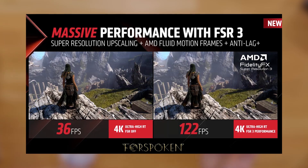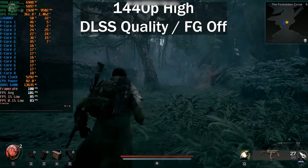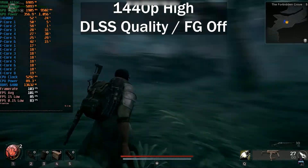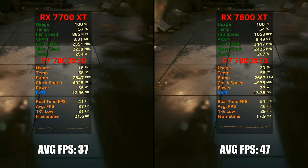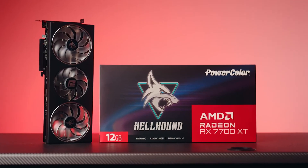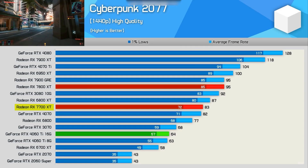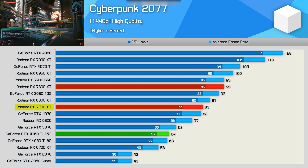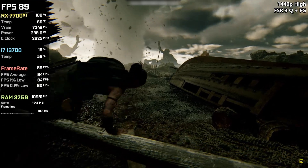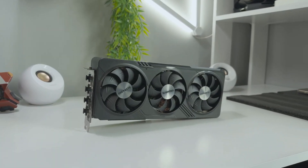AMD's FSR 3 technology further boosts performance in supported titles, allowing for smoother gameplay at higher resolutions. However, ray-tracing performance still trails behind Nvidia's RTX 40 series. Overall, the RX 7700 XT is an excellent choice for gamers who want raw power at 1440p without paying a premium. If you don't care much about ray tracing and prefer better FPS for the money, this GPU is one of the best mid-range options available.